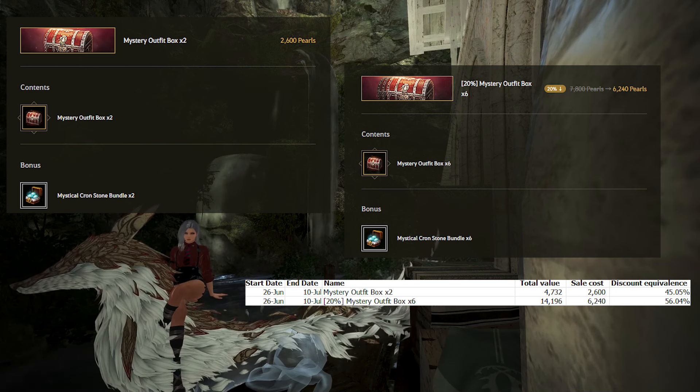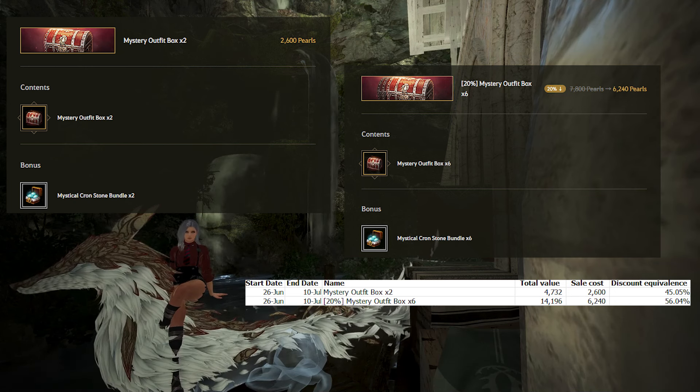The weekly outfit sale puts outfits at 30% off, and most sales sell outfits at 50% or more. In fact, there are still sales running from the Heidel Ball that have outfits, crons, and artisans at 50% off. In general, this pack isn't going to be worth it on average. I'll talk a bit more about the worth of the mystery outfit packs after I cover the 6x pack that is on sale for 20% off.